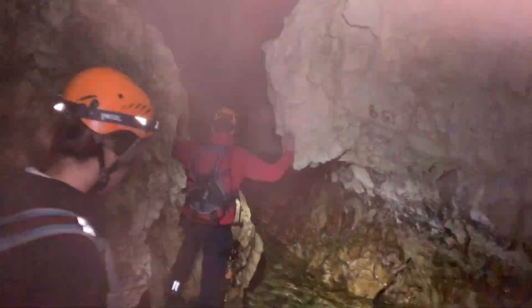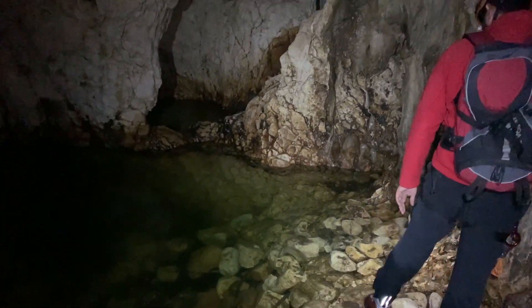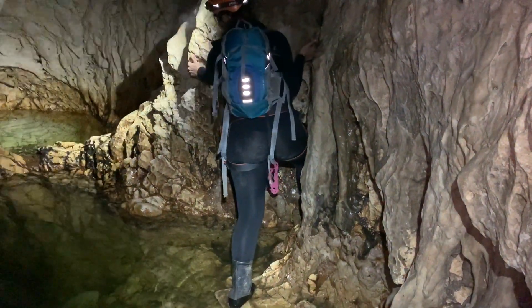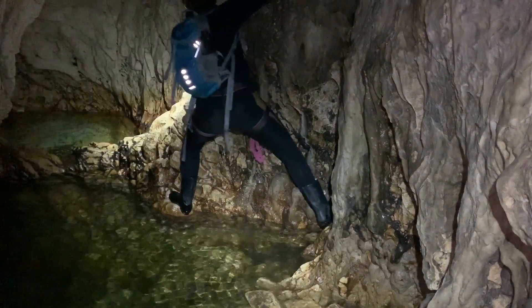Over here we're climbing on the left wall of the cave because the water was too deep for our wet boots. Our guide had some special socks for wetness, so he didn't care about going through the deeper water, but we tried to avoid it — because the water is only about 8 degrees Celsius, and after getting our feet wet it would be really uncomfortable to walk through the cave for three hours.